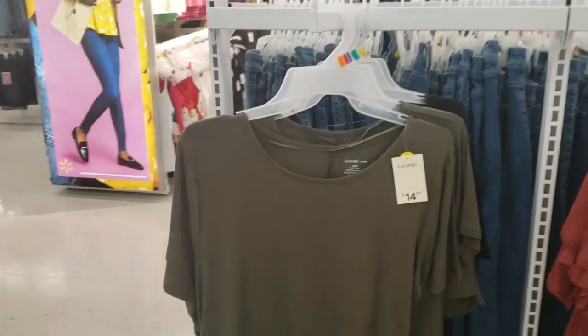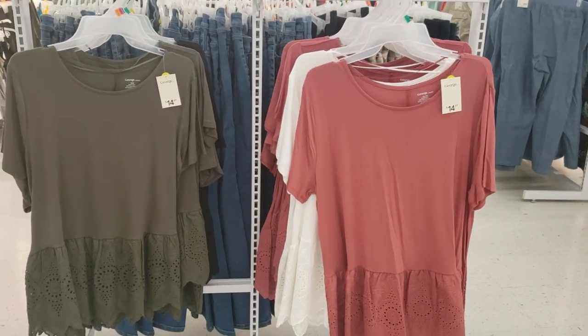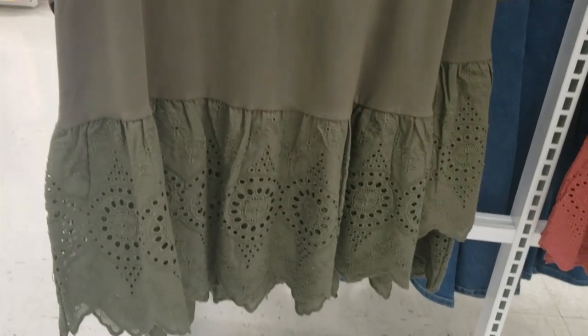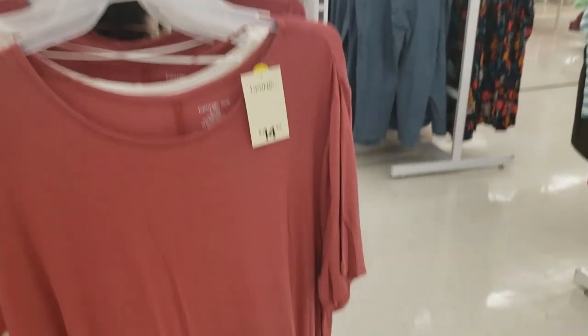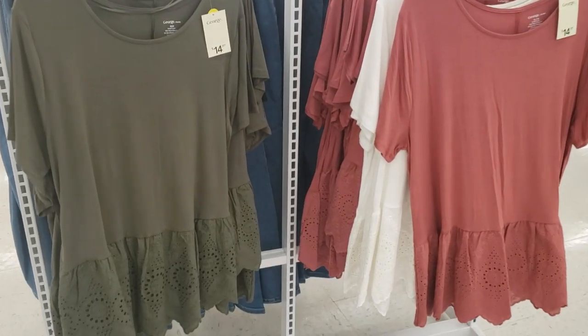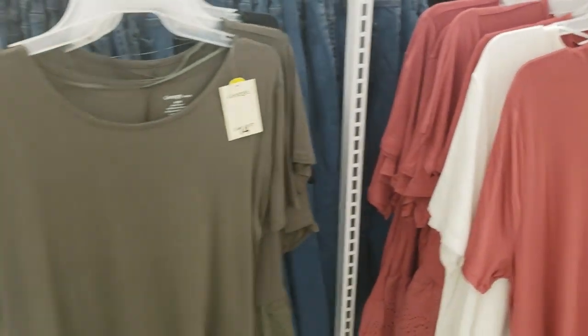Moving on, I absolutely love this top you guys. They did not have my size — I would buy it in all three colors. I love everything about it: the material, the three colors, and the bottom detail as well. Super affordable at $14.97. I really like all three colors and I'm going to check these online for sure.